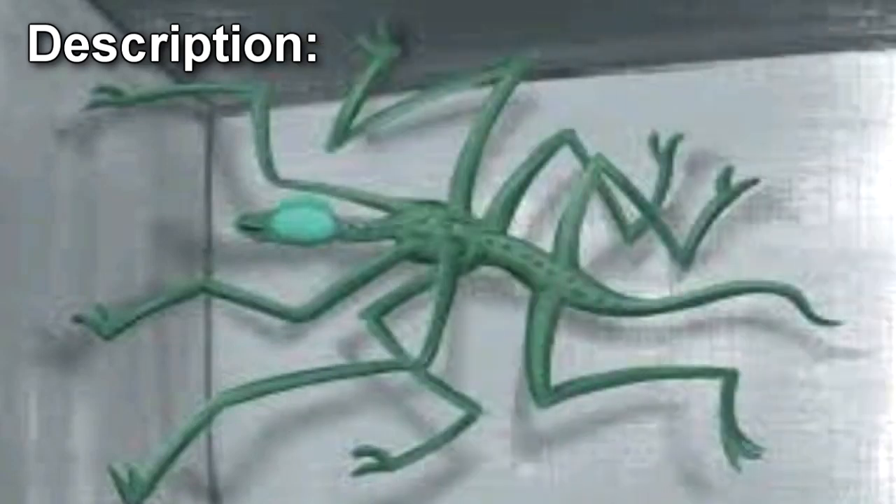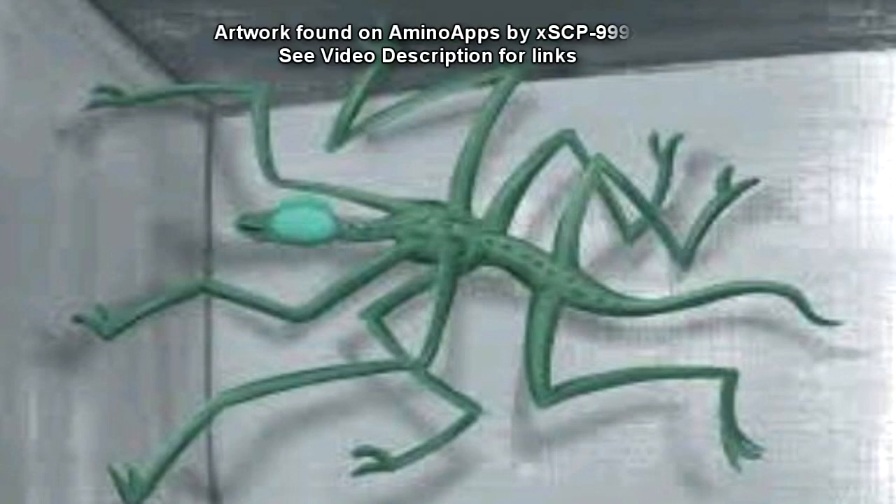SCP-372 is a creature of unknown genus, approximately 2m long from head to tail, and weighing approximately 45kg. It has a long, thin body with 8 pairs of narrow limbs. Analysis has shown that its muscle fibers allow for extremely fast and precise movement. Every part of the body is abnormally flexible, and the limbs are coated with small fibers that cling to almost any solid surface.